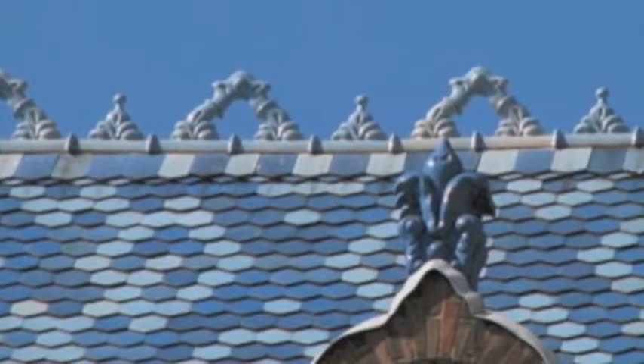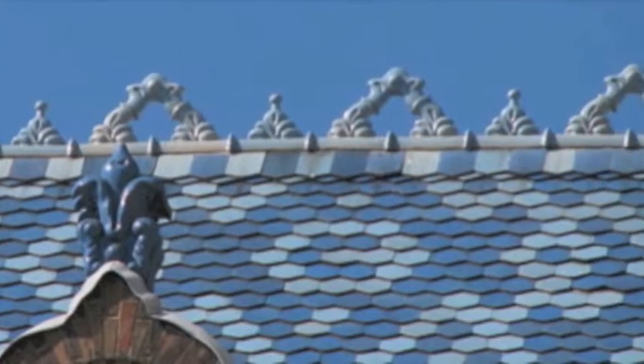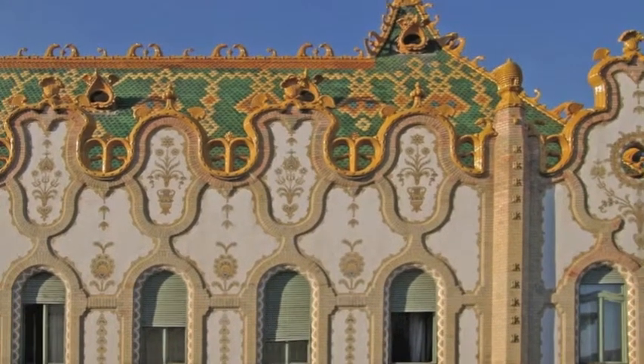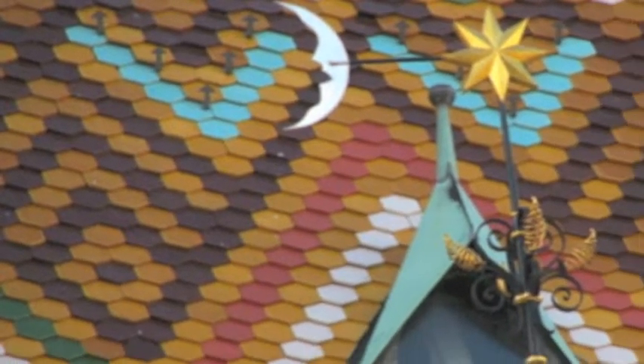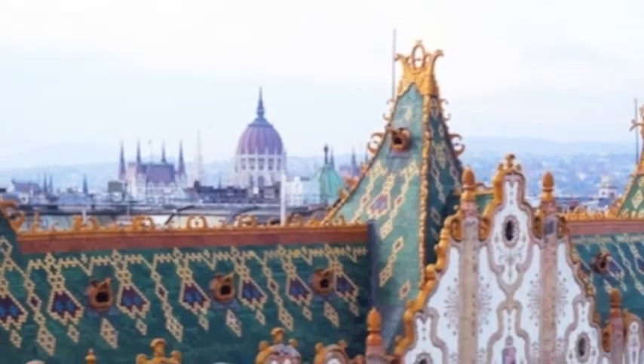And it is true — these colorful ceramics bear multiple variations in them and tightly belong to the architectural heritage of Budapest. I like the pattern, the detailed and nice marking they draw on the face of the city.